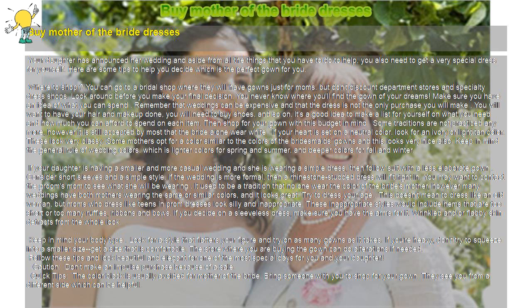Keep in mind your body type. Look for a style that flatters your figure and try on as many gowns as it takes. If you're heavy, don't try to squeeze into a smaller size — get a size that is comfortable. The store where you are buying the gown can do alterations if needed.